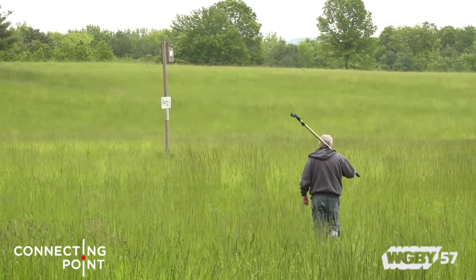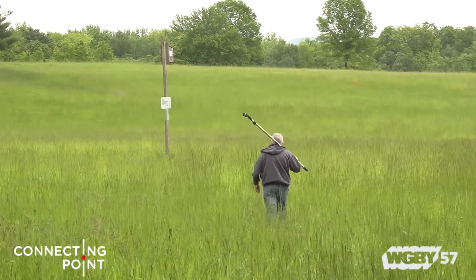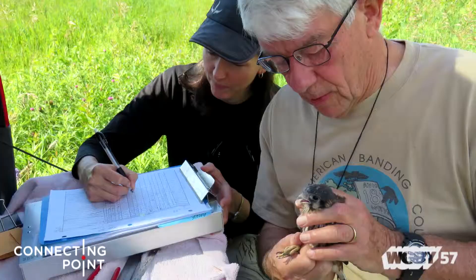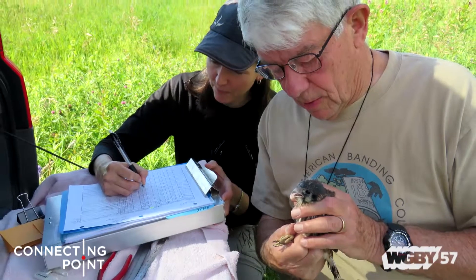I came to the valley to go to UMass and never left the area — very quickly fell in love with the landscape. I've always been interested in birds, so seeing the opportunity to be involved with a critical corner of bird conservation with reference to grassland birds is personally very important to me. It's also allowed me to put a skill that I've learned — bird banding — to use locally.